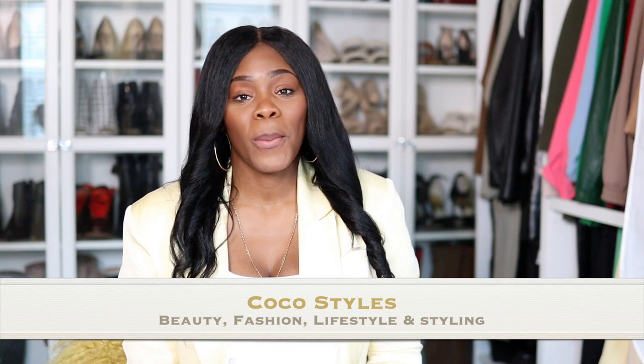Let's get into this dupe to the Saint Laurent satin gown floor style skirt. Welcome back to my channel guys, it's your girl Coco Styles, and on this channel we talk about beauty, fashion, lifestyle, and styling for tall women.